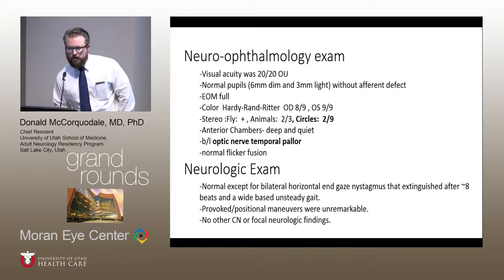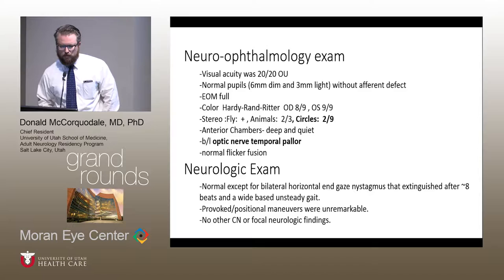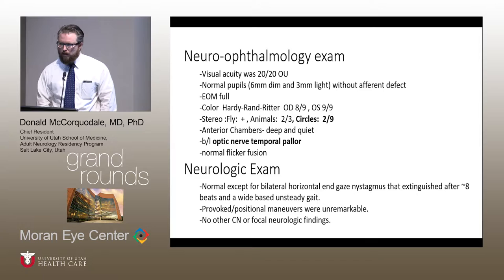Her basic exam showed normal visual acuity, normal pupils with no afferent defect, full extraocular movements, and normal color testing. She did have quite a few misses in depth perception on the circle test. Her slit lamp exam was largely normal. She did have some temporal pallor when looking at her optic nerves bilaterally, but a normal fusion flicker test. She had maybe some prolonged end-gaze nystagmus, about eight beats — a little more than expected physiologically — but all other provoking maneuvers for peripheral nerve or vestibular problems were unremarkable.